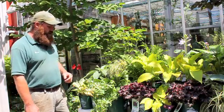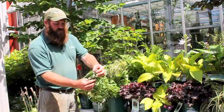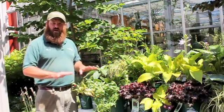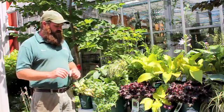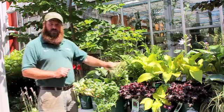Another great plant that accents hostas really well is this wonderful shell pink Lamium. Shell pink Lamium is going to get great clusters of pale pink flowers on the ends of the stems. What's great about Lamium is that it's a nice ground cover for even dry shade. It fills out really well and combines nicely with hostas, ferns, coral bells, and even grasses.